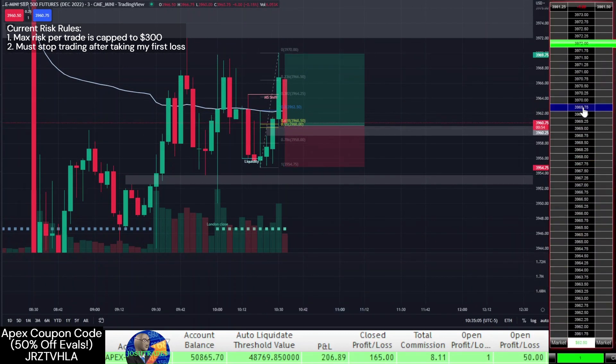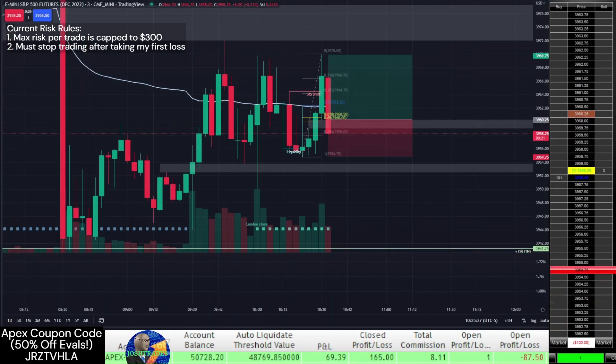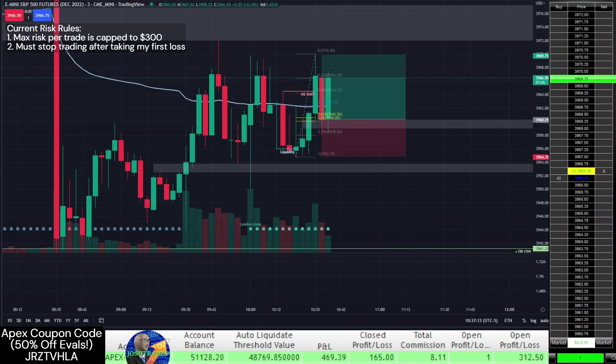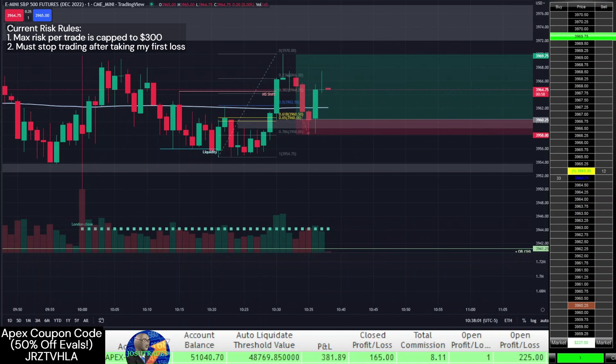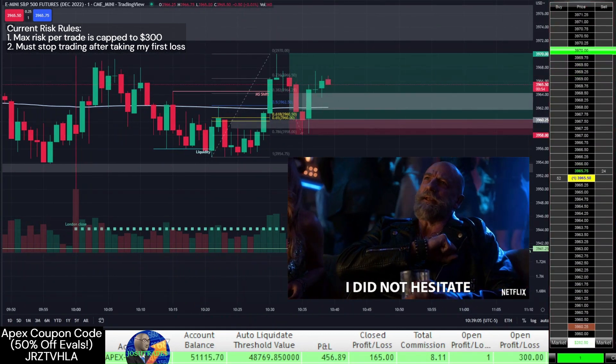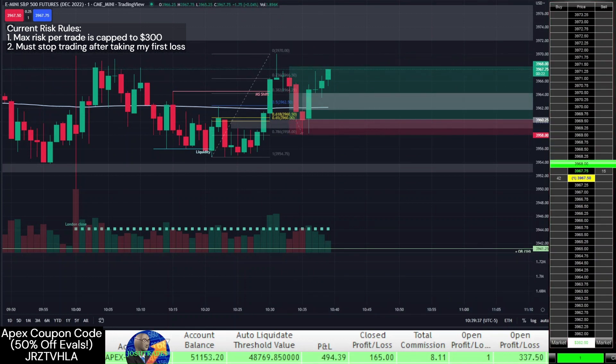After getting stopped out, I see another bullish setup form on a 3-minute time frame and re-enter long on a retracement into a fair value gap and golden pocket. After seeing price get so close to my profit target before reversing on the last trade, when I see price get close this time I just exit without hesitation. As the saying goes, don't be a dick for a tick.